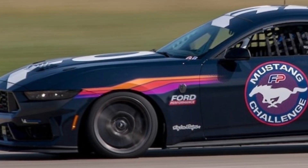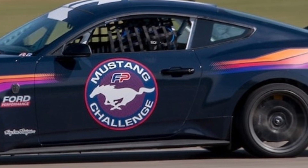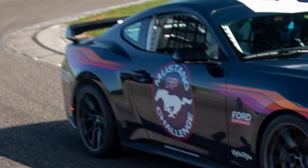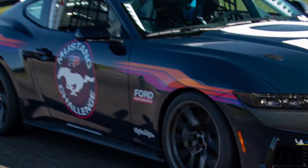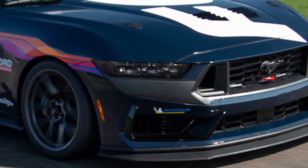2024 Ford Mustang Dark Horse R suspension and tires: The R trades the Dark Horse's standard MagneRide dampers for manually adjustable Multimatic DSSV spool-valve dampers, which have been used on vehicles such as the Ford GT and Chevrolet Silverado 1500. These offer more consistent performance as the oil inside them heats up during hard driving. The R also comes with adjustable camber plates and adjustable anti-roll bars. Michelin Pilot Sport racing slicks wrap around flow-formed Ford Performance wheels measuring 10.5x19 inches in front and 11.0x19 inches at the rear.